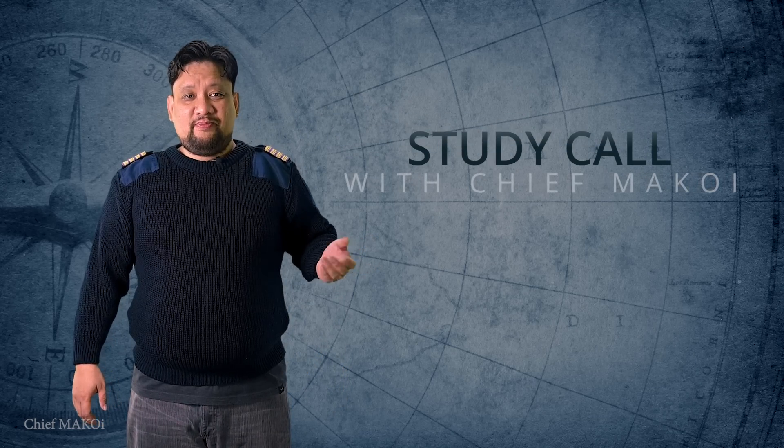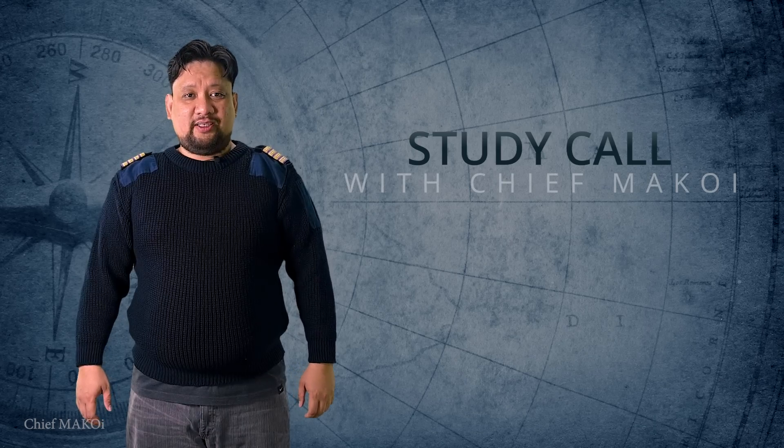Hello, everyone. Welcome to a brand new segment in our channel, Study Call with Chief McCoy. In here, we will be discussing different topics, mostly technical, but not exclusively, as I'm planning to expand them further in the future.